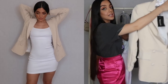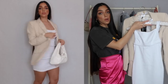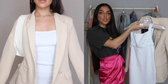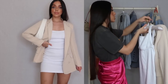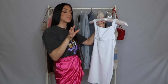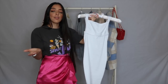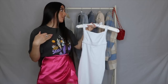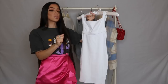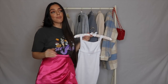In the try-on I also showed it with the blazer, and I think the colors complement each other really well. You can dress it up with heels or wear it with sneakers for a more casual look. If I had to pick one item from this haul, it would be this white mini dress — it's the piece I'll get the most use out of. Here's a picture of what it looks like on my Instagram.